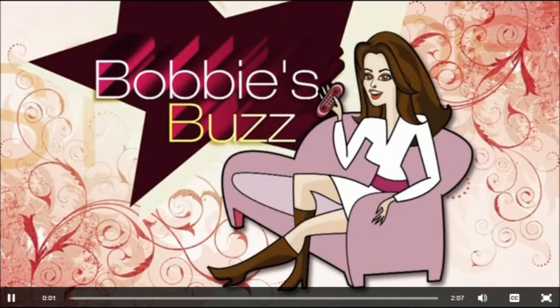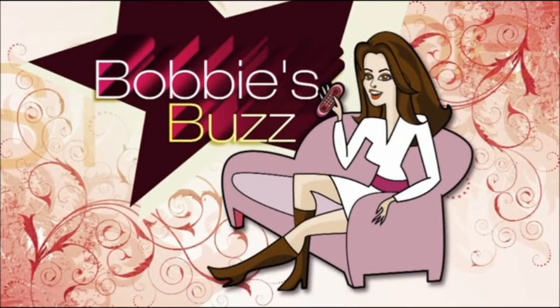It is time for Bobby's Buzz. This is when our girl, today's style editor and author, Bobby Thomas, shares the buzziest products. And today she has some great products that you'll want to tell your girlfriends all about.